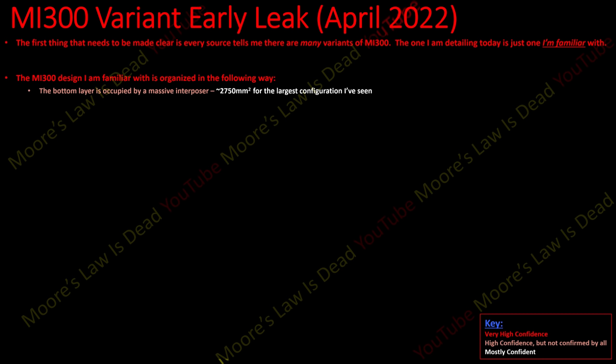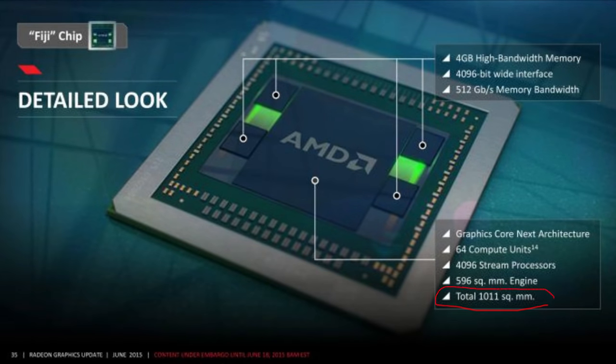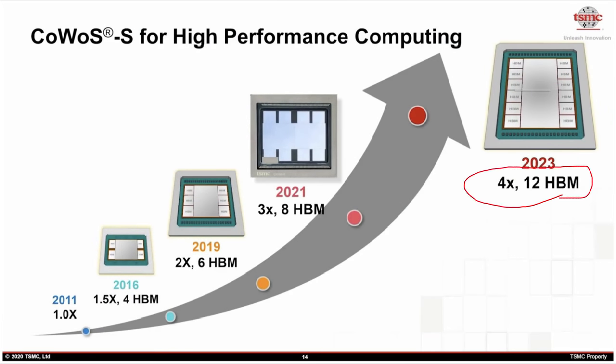MI300, or at least a variant I'm aware of — I need to be clear that I have multiple inputs from sources including pictures — but there seem to be radically different variants of MI300 floating around. The one I'm detailing today is just one I'm familiar with. The MI300 design I'm familiar with is organized as follows: it has a bottom layer occupied by a massive interposer — 2,750 millimeters squared for the largest configuration. Remember, interposers are dumb; the Fury X had over a 1,000mm² interposer and TSMC is talking about four-times reticle size for interposers.